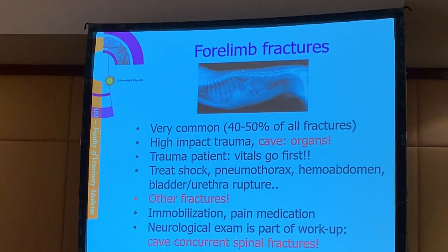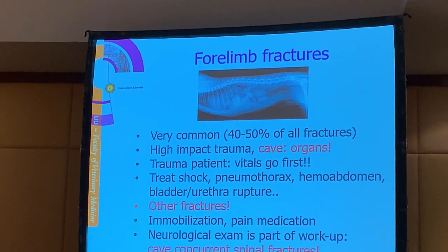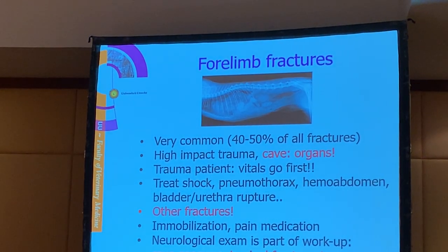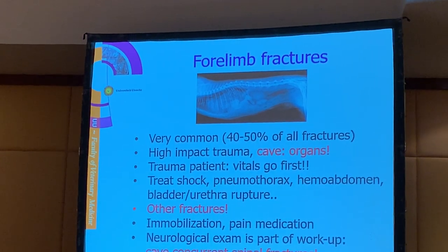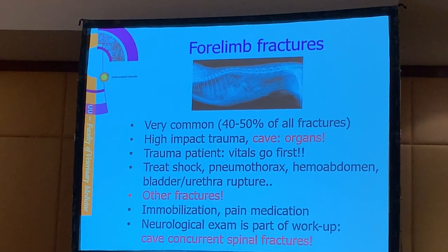Also important: if a case is referred for a certain fracture, please check the whole animal again because there may be other fractures. It's very common that we have other fractures once we have seen one fracture.